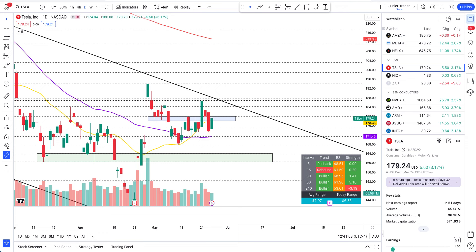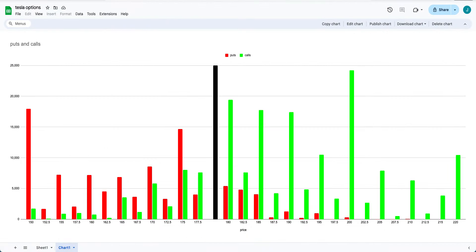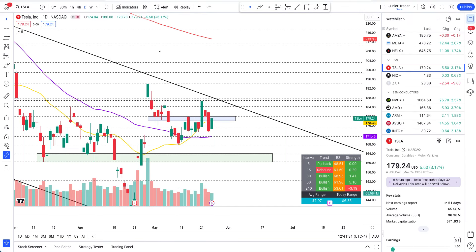Hey guys, this is Junior Trader and in this video we are taking a look at Tesla stock options analysis. Calls are loaded up, so let's take a look at what the options side sentiment is looking like. I'm seeing huge calls already.